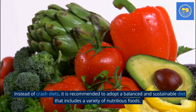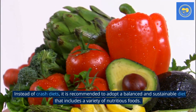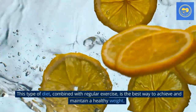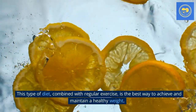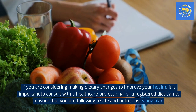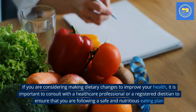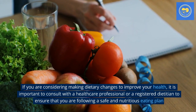Instead of crash diets, it is recommended to adopt a balanced and sustainable diet that includes a variety of nutritious foods. This type of diet, combined with regular exercise, is the best way to achieve and maintain a healthy weight. If you are considering making dietary changes to improve your health, it is important to consult with a healthcare professional or a registered dietitian to ensure that you are following a safe and nutritious eating plan.